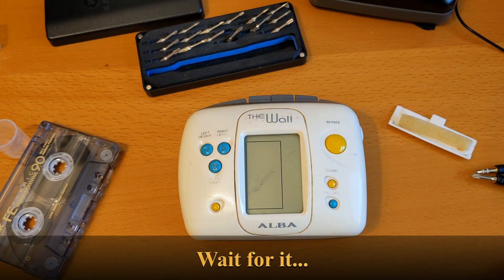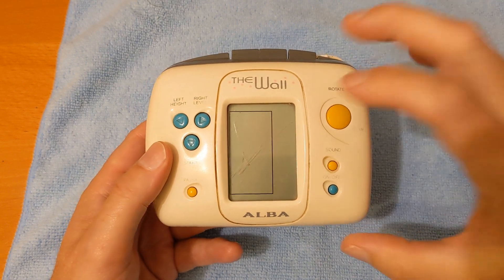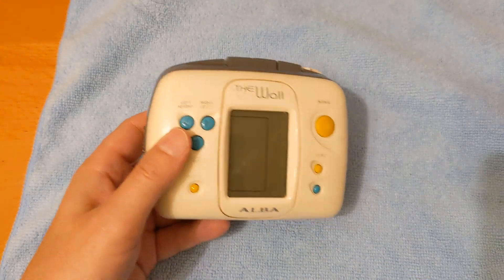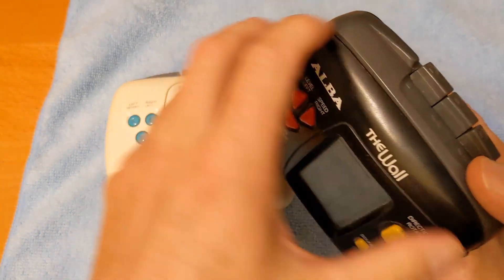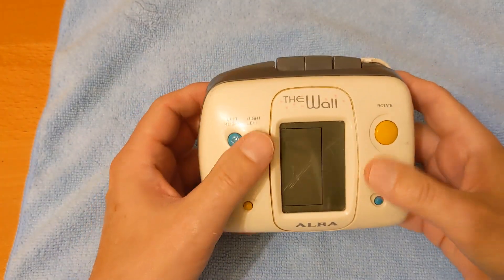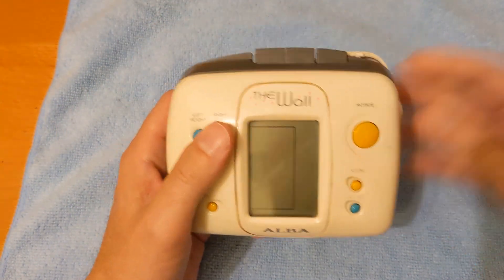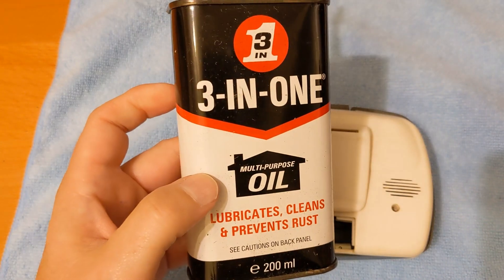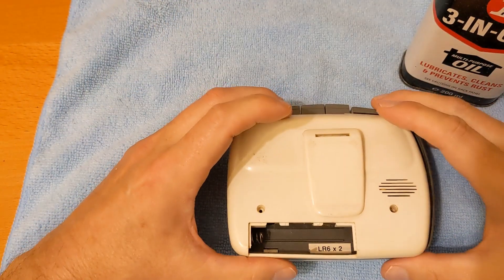Hello and welcome to the latter part of the video I shot earlier. I unboxed this earlier today — it's a cassette player with a Tetris-style game on it, a bit like this. It's another version of Alba's The Wall. But it sounded awful and there was no noise from the speaker when playing the game. I was going to do a separate video for it because I needed to get the oil and soldering iron out of storage, but I've had a chance to do that.